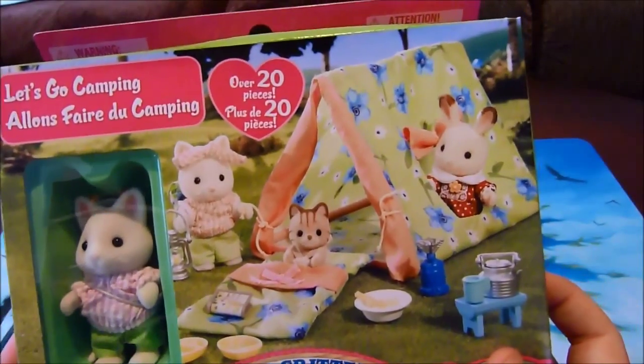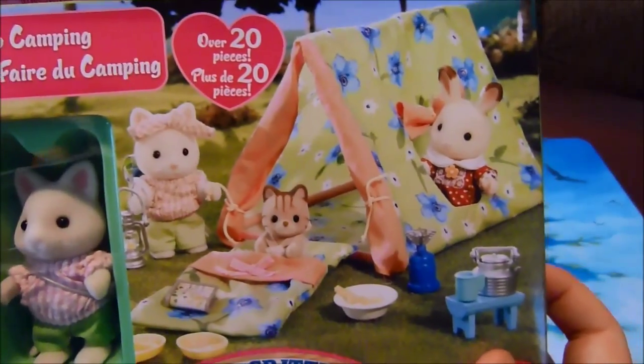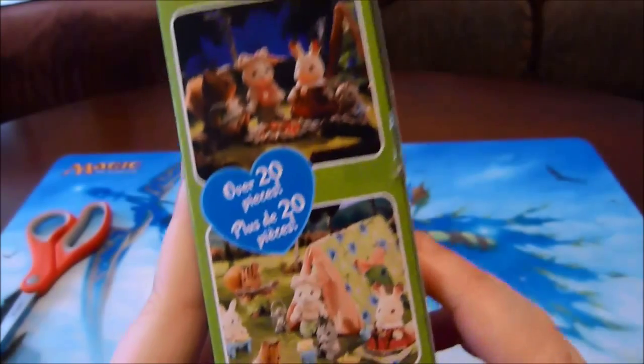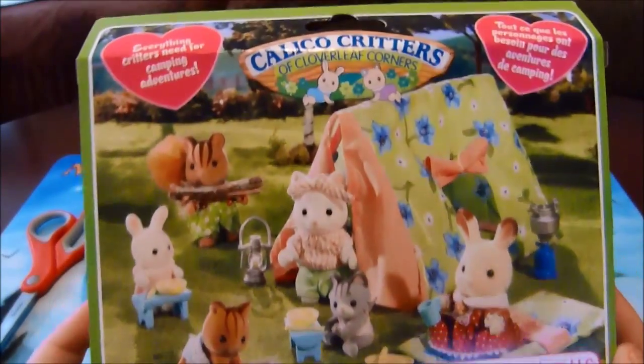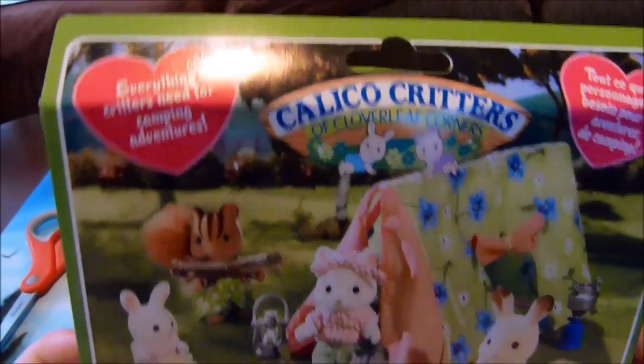On the front it says it includes over 20 pieces and has this adorable image of the kitty with a baby kitty and a bunny in the tent. On the side there are a couple more cute little pictures, and on the back is a large picture that says everything critters need for camping adventures.